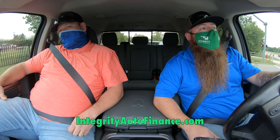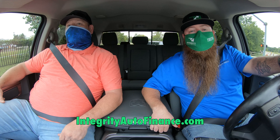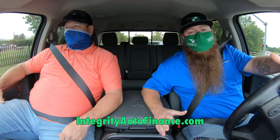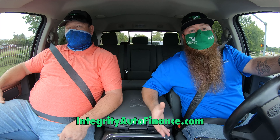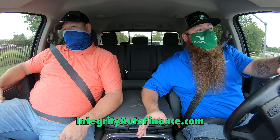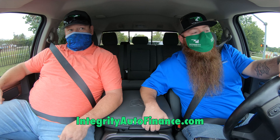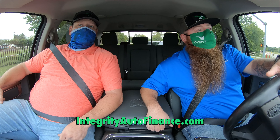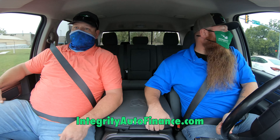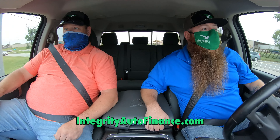We want to take care of you as much as we take care of our own families. We carry trucks like this because we love doing business with self-employed guys. If you own your own company and don't have consistent check stubs from an employer, that doesn't bother us. Come down and see us — we'll make the buying process as easy and simple as possible and get you rolling in a new truck in no time. Thanks for following us, we'll see you next Tuesday!